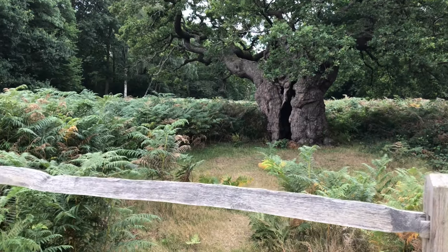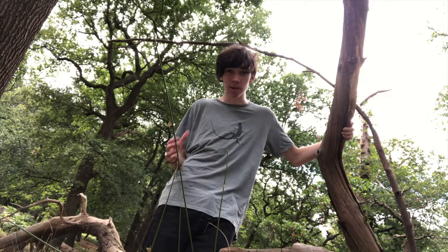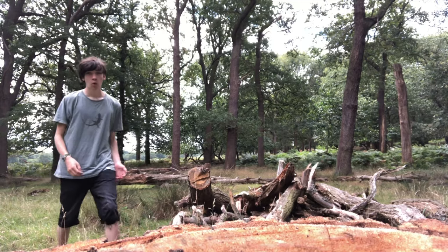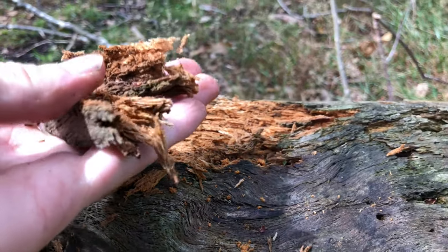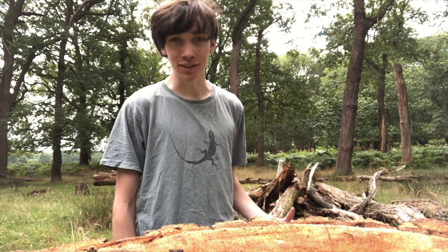The park is home to some truly ancient trees, and they provide a habitat to an abundance of wildlife. However, they are just as important dead as they are alive. One of the main reasons that Richmond Park is home to so much wildlife is the fact that there is so much dead, decaying wood. This is vital for establishing the basis of any ecosystem.